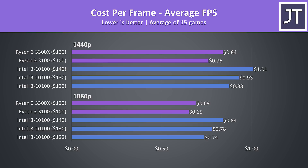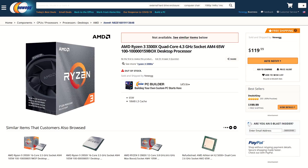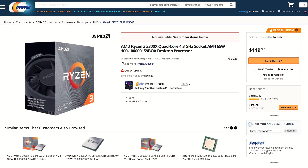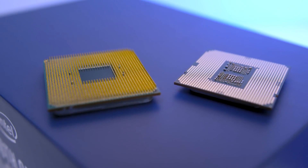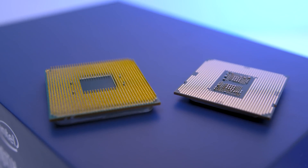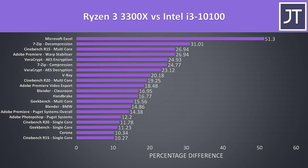At the same time, the 3300X is currently difficult to buy — Newegg has it listed at $120 USD but it's out of stock, and third-party sellers are asking for inflated prices, so we might have to wait a while for things to settle. Don't forget that outside of gaming the 3300X was beating the i3-10100 by even larger margins, so combined with a slight win in gaming for an in-theory cheaper price, that's why I'm giving it the win.